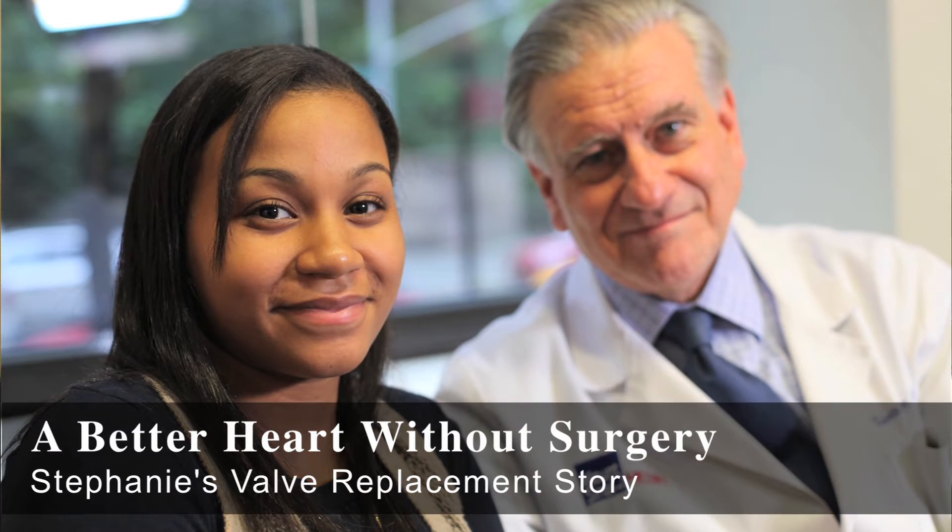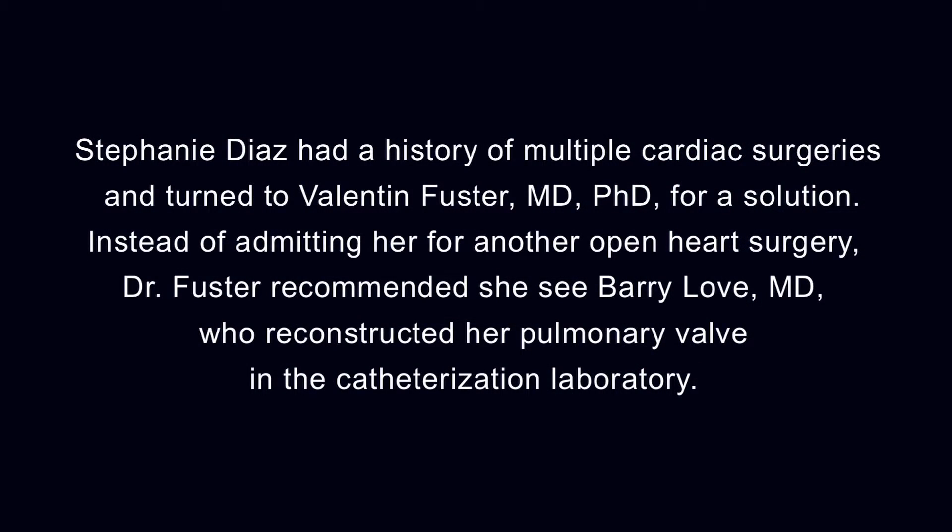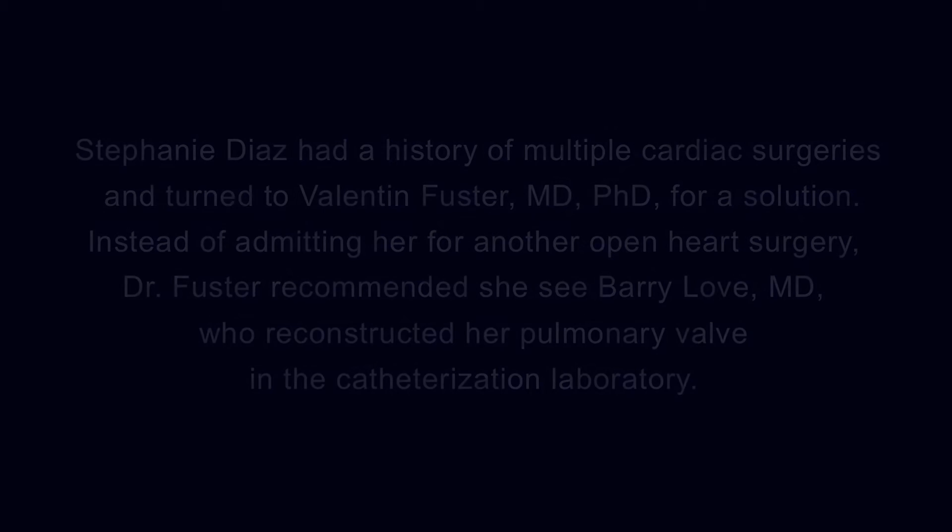Well, first of all, you were so charming. Thank you — that I decided I'm going to do a good job. And you did. I have Dr. Barry Love here, who has this new approach to change the valve without opening the chest. And this is exactly what I did. I called Dr. Love, and he was very excited about it. And he says it's going to be bread and butter.